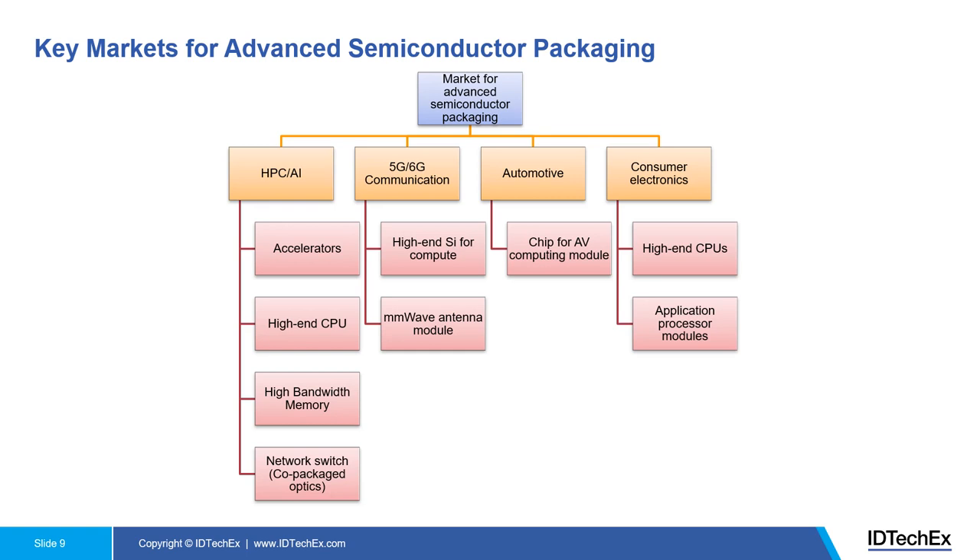On the automotive side, especially autonomous driving, we see high-end chips for autonomous driving computing modules likely to adopt advanced semiconductor packaging technologies. And there is also consumer electronics — for example, high-end CPUs for gaming, workstations, or mobile devices. Apple has been using TSMC's InFO fan-out packaging for their application processor modules.